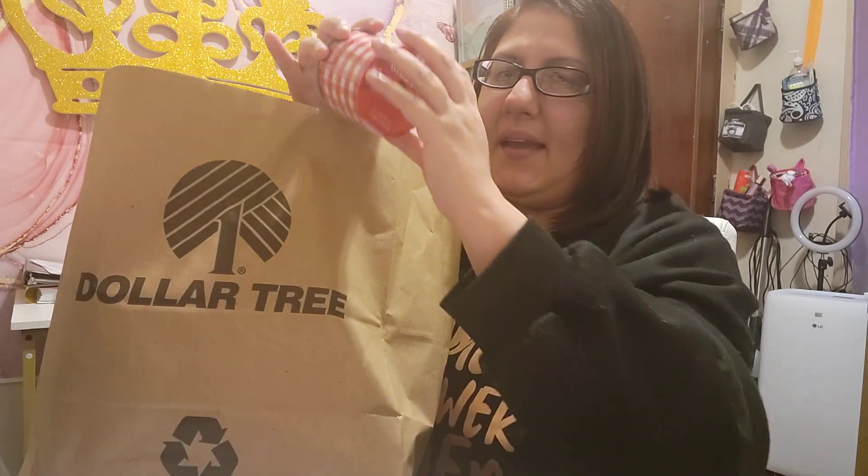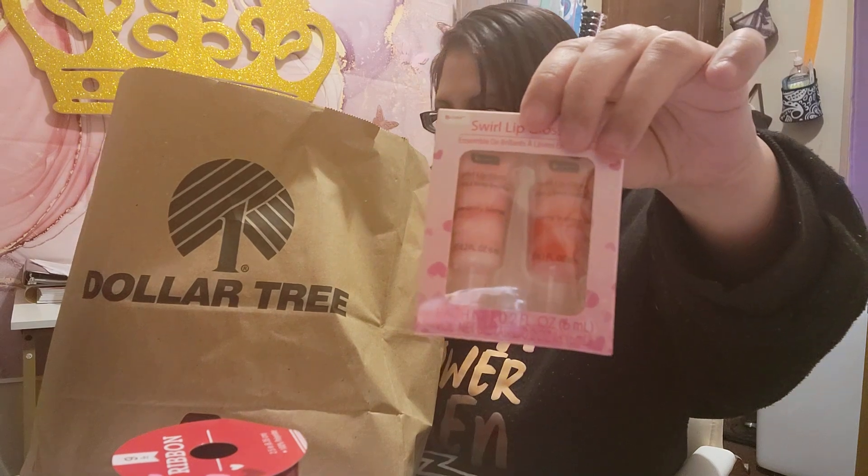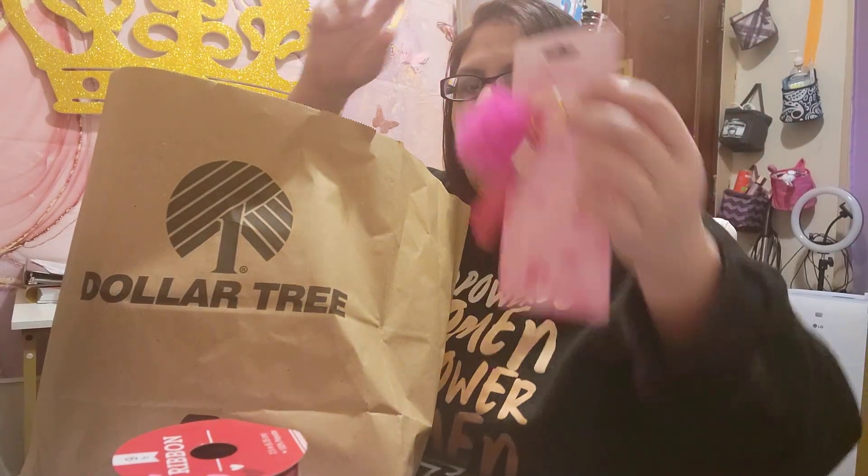I also found this ribbon in here. The light doesn't do it justice, but this is a shimmer pink. Then I have this red and white — perfect for the white basket. I've also got some lip gloss set, and then I have the lip gloss with the pom-pom.